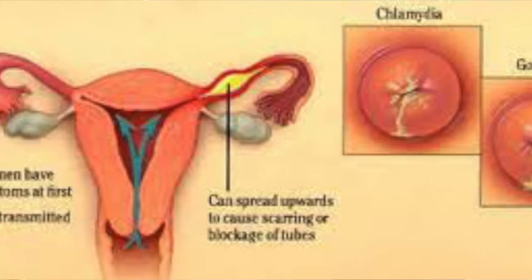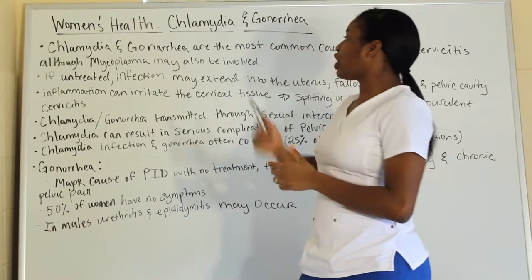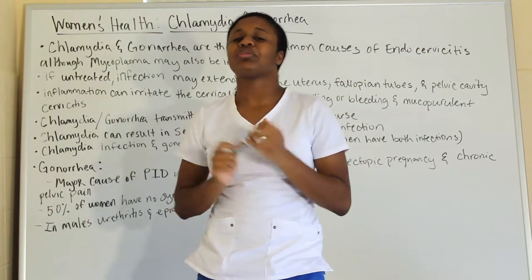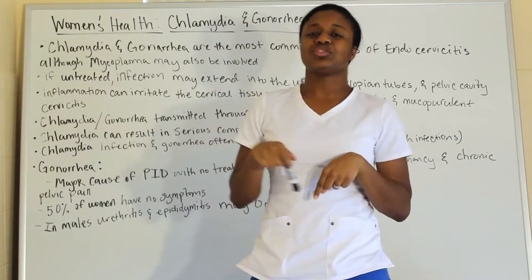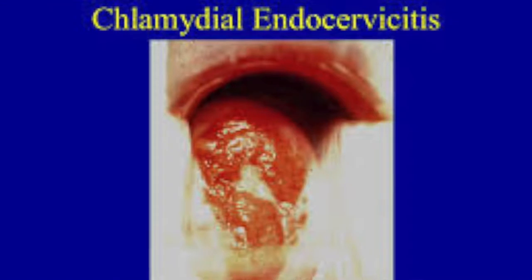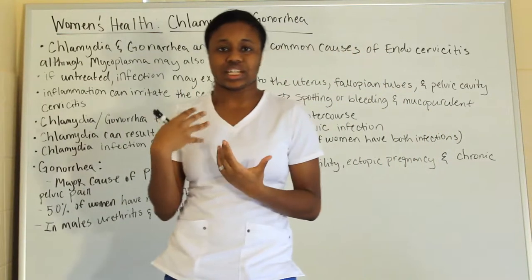Chlamydia and gonorrhea are the most common causes of endocervicitis, although mycoplasma may also be involved. Endocervicitis is inflammation of the cervical glands because of intercourse or other things like that.